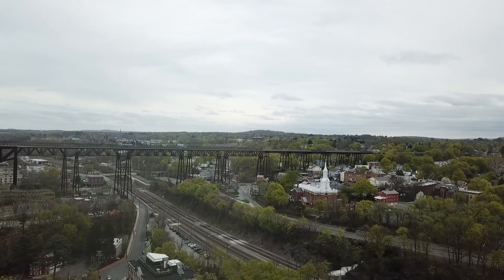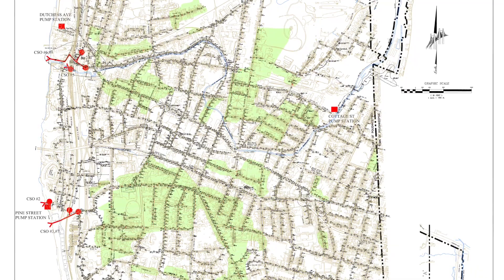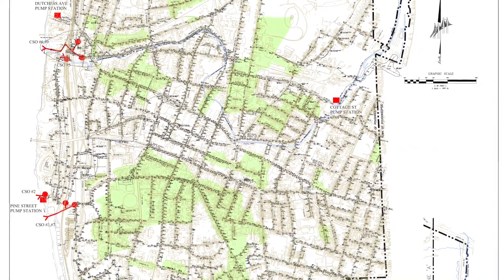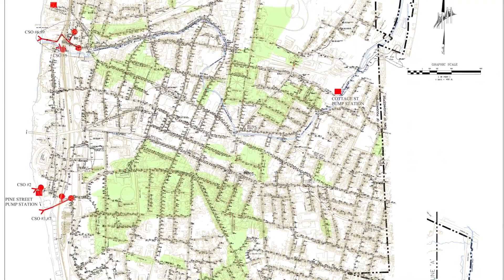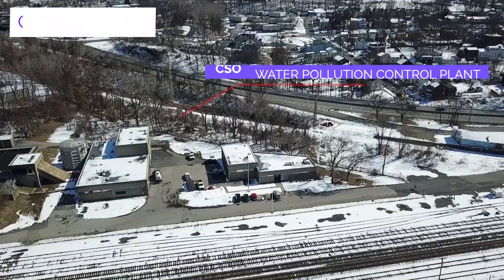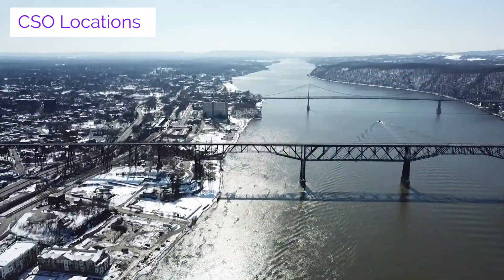In some areas of the city of Poughkeepsie, we already have separate pipes. In all the white areas of this map of the city of Poughkeepsie, we have separate systems. Other older areas, such as the residential neighborhoods south of the eastbound arterial and along Hooker Avenue, are served by combined sewers. Although these locations are called combined sewage overflows, most of them rarely actually overflow.